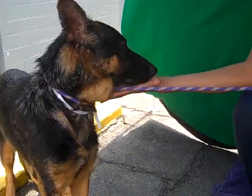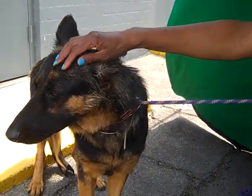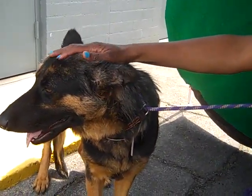She weighs a smallish 57 pounds — she's kind of a thin, svelte girl. She's really a lovely, lovely dog.